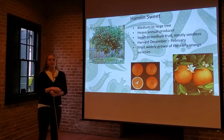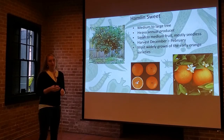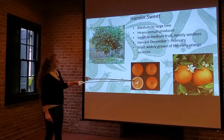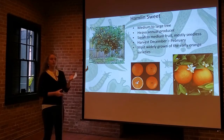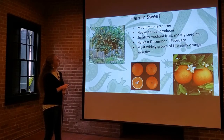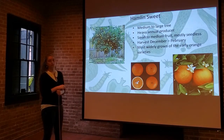Next up, the Hamlin Sweet — one we do see fairly often here. It's a medium to large tree that produces reliably every year, with no alternate bearing tendency. Small to medium fruit, mostly seedless — as you can see in the cross section, there are a couple of barely developed seeds and a couple fully developed ones, though they're pretty easy to eat around. You harvest from December through February, and it's one of the more widely grown early orange varieties — just a good overall sweet orange to look into.